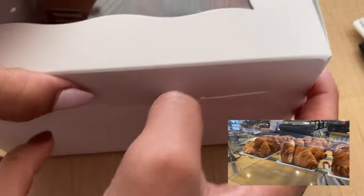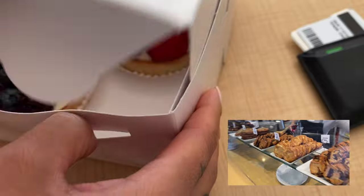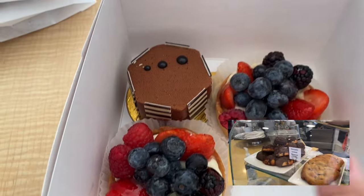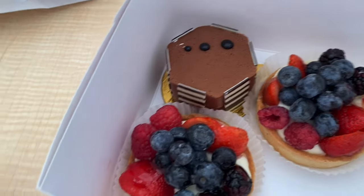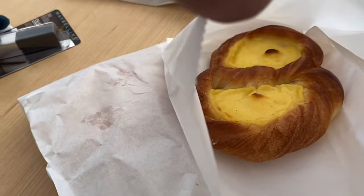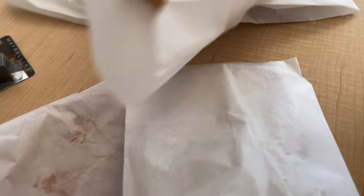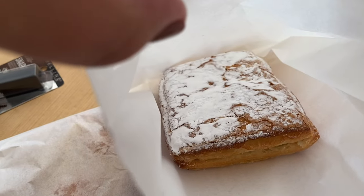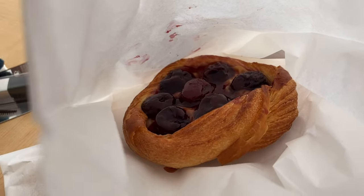I got two of these berry tarts. Sojung picked out the chocolate thing. Inside we've got an apricot danish, a cheese egg tart danish, a vanilla custard, and a black cherry danish.